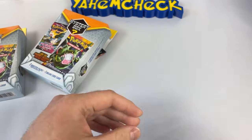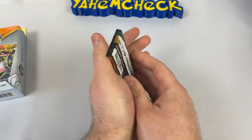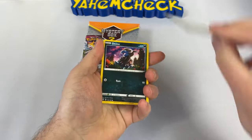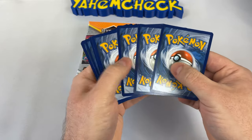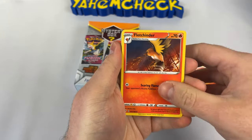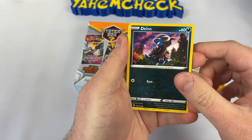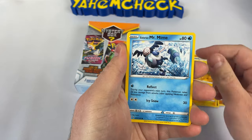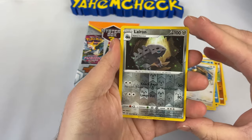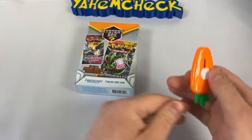The code card is a Scizor EX box — steal that if you need it. We got a double Darkness Ablaze. Let's hide the code card this time. We got an energy, a Finneon, a Pupitar, a Mime Jr., and a Tauros with sparkle — but it doesn't shine. Alright, one box down, a lot more to go.